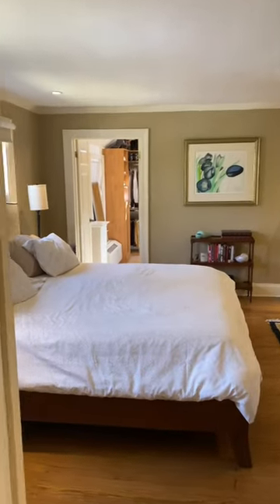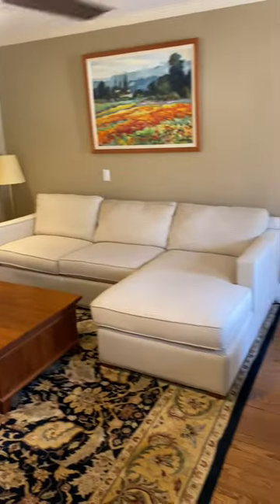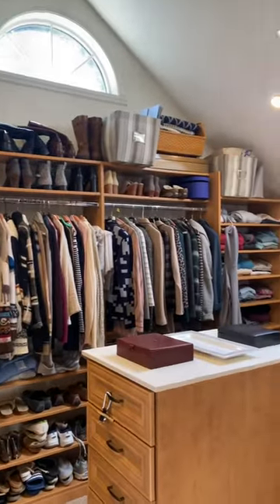I absolutely love this idea. This primary suite had so much space that the current owners decided to put a full sectional couch in it. And of course, what's a primary suite without a good walk-in closet?